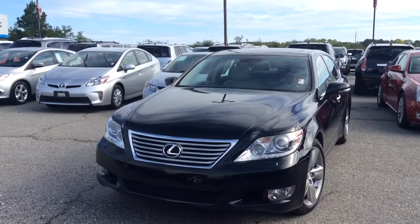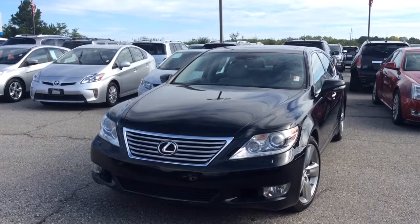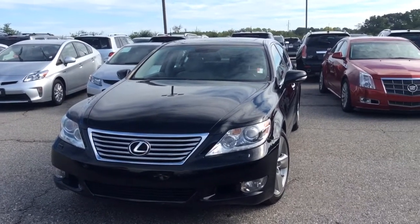Hey Dawn, it's Josh Barr here at Jimmy Brett Chevrolet in Greensburg, Georgia. I wanted to show you this beautiful 2010 LX460 we have out here.